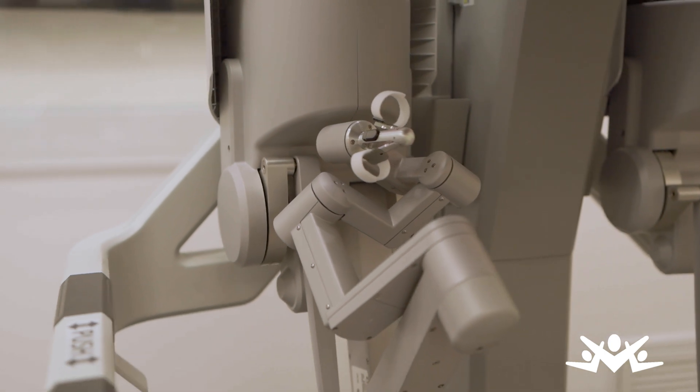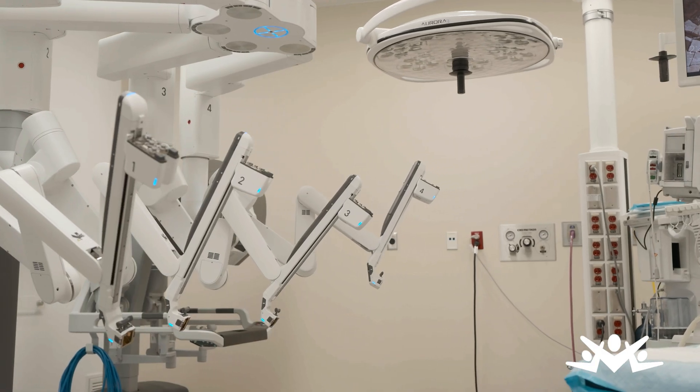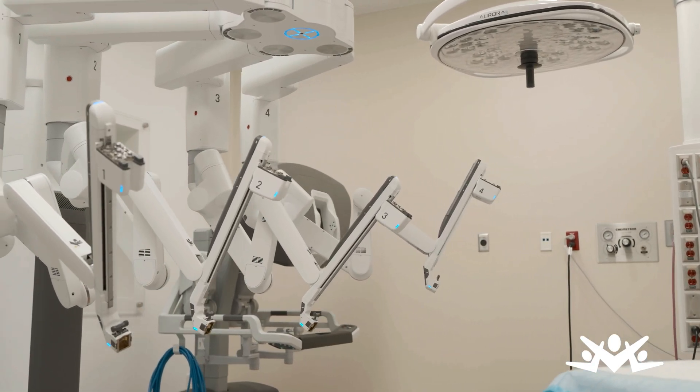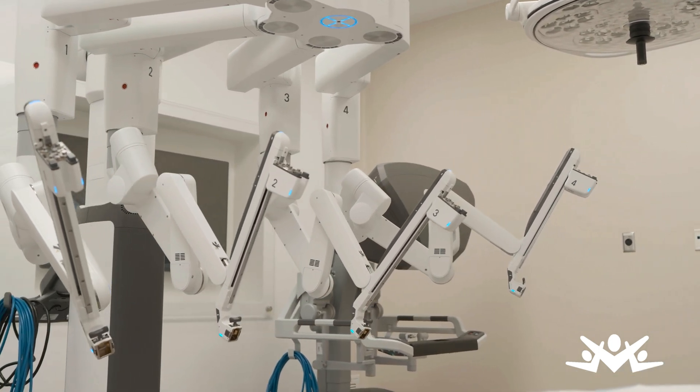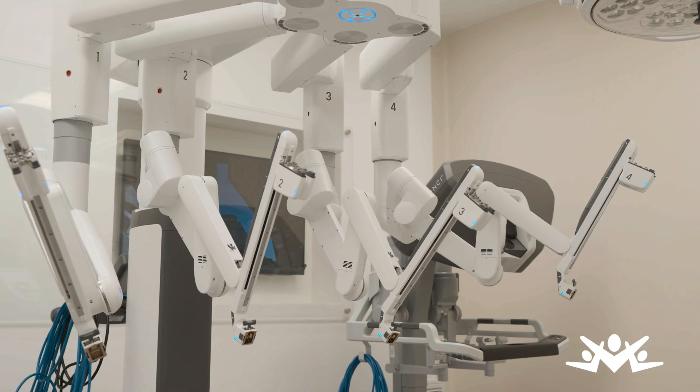They use specialized instrumentation including a miniaturized surgical camera and wristed instruments like scissors, scalpels and forceps that are designed to help with precise dissection and reconstruction deep inside the body.